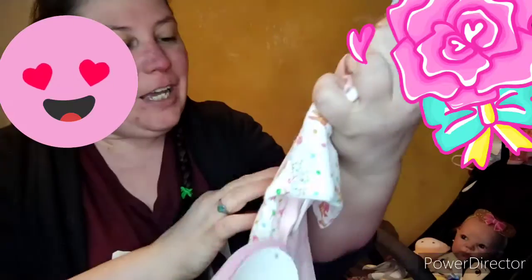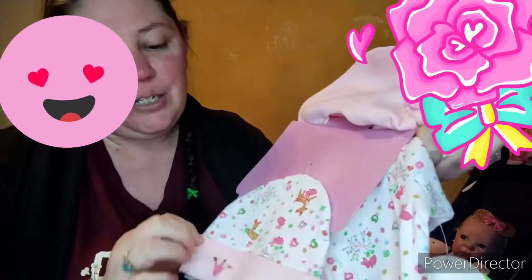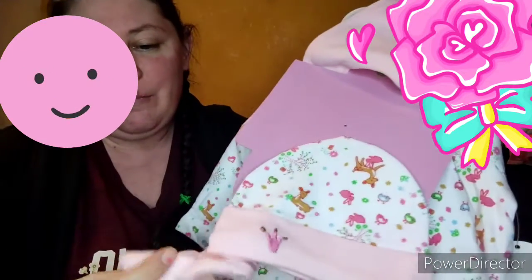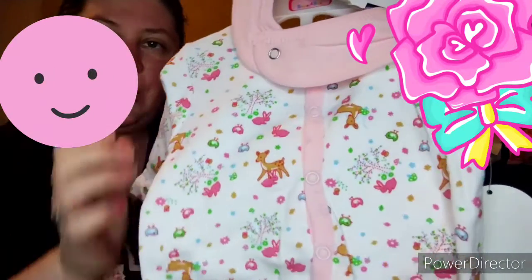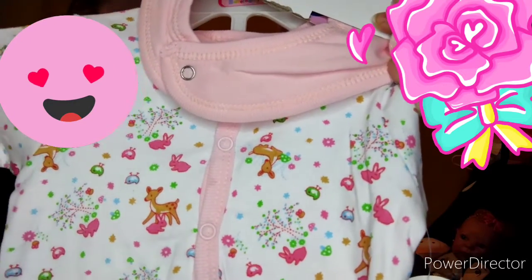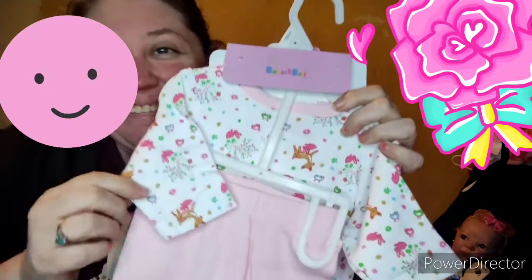Here is a cute little outfit — it says 'Best Friends' on it and has a deer and a bunny rabbit. It's a little bib, and then it has a matching hat that looks like a little crown, with matching booties that have a little pink crown. And this is the little shirt with deers and bunnies on it, and the cute little pink pants. Let me show you the back — it's so cute!